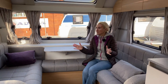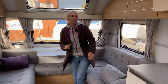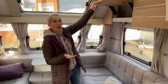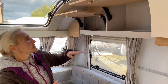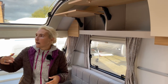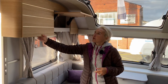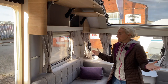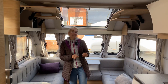Storage is important, especially for a family, and with that generous payload — particularly if you up-plate — you can carry more for the children. There are great full-depth lockers up above on both sides of the lounge, providing excellent storage for all the family's bits and pieces.